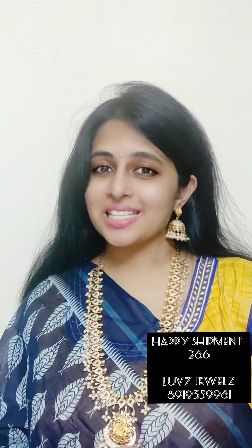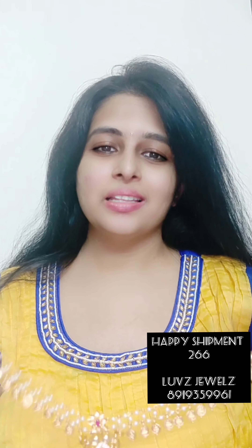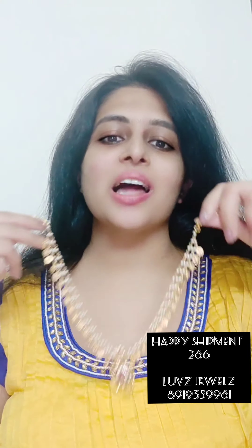Now we'll see the next item — this is a jali work piece, see how pretty it is, the coin jali work. This is a pendant, a beautiful pendant. This is the lighter one, so if you need it just take a screenshot and WhatsApp us.